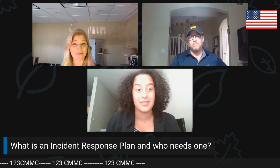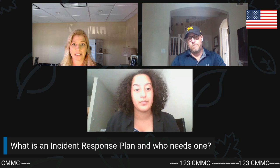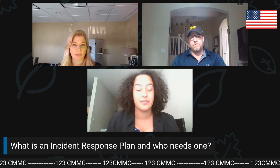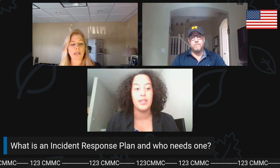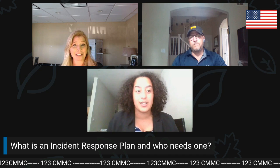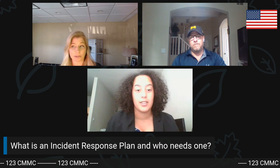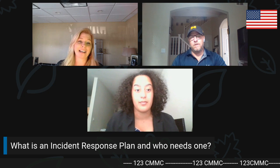Even if you aren't a tech-based company, an incident response plan could be helpful for cases like a break-in or fire — you should have a plan of what to do and how you would recover your data. It's like a fire drill: we all knew as kids which door we were going out, that our teacher would do a head count, and when we could go back in the building. But what we are seeing every single day are cyber attacks, and most people do not have anything put into place.